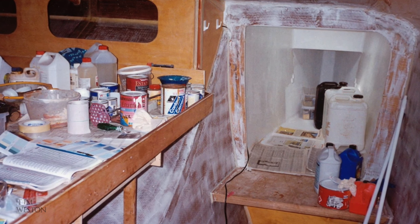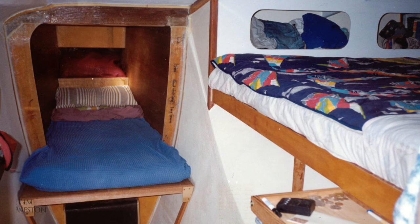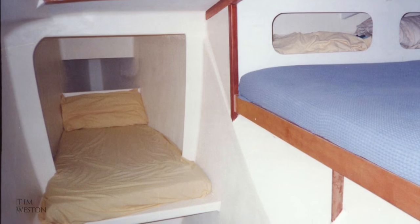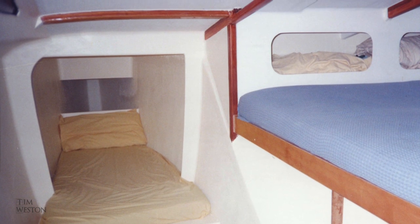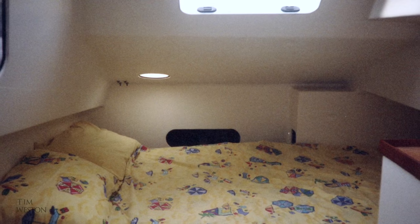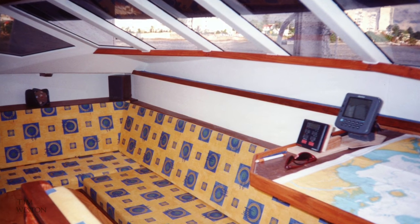I faired and painted a lot of the interior surfaces of the hull. It wasn't a very pleasant job, especially when you're working overhead. After a while there were quite a lot of white painted surfaces, which certainly lightened up the interior, but it still lacked something.